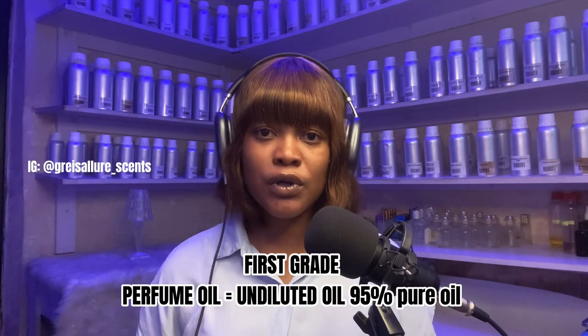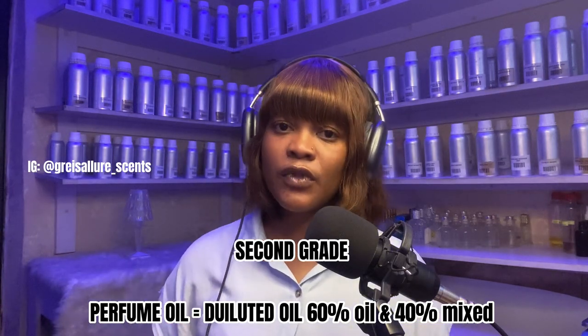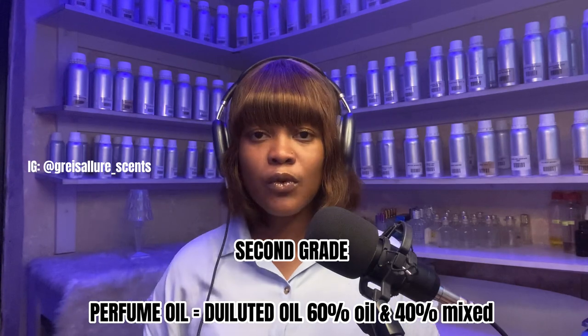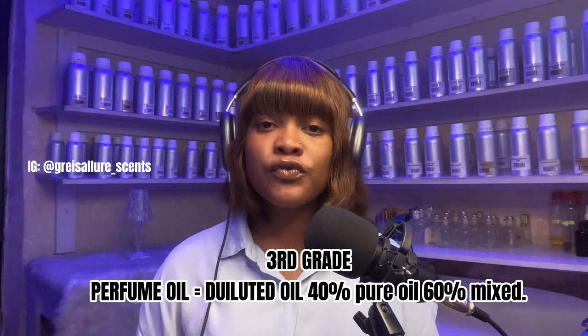If you're buying a particular quality, you need to know which grade you bought — first, second, or third. The first grade is undiluted, pure, unmixed, and will last longer on the skin or clothes. The second grade is 60:40 — 60% oil and 40% mixing solution, giving more quantity than quality. The third grade is 40:60 — 40% oil and 60% mixing solution, giving even more quantity than quality.